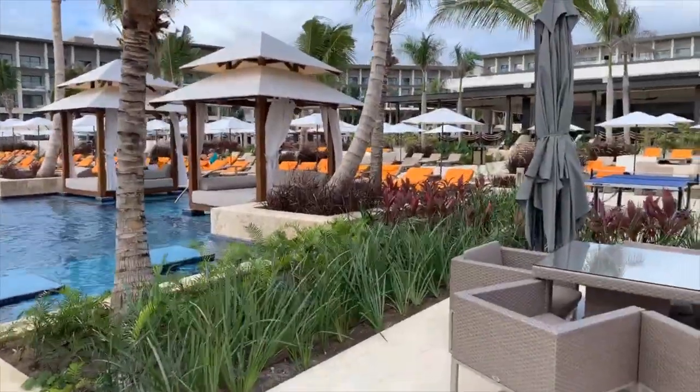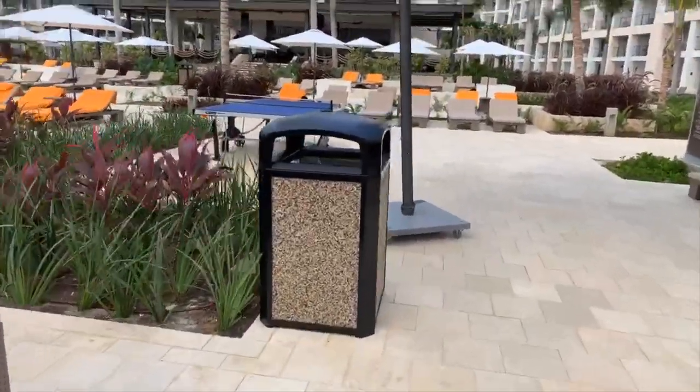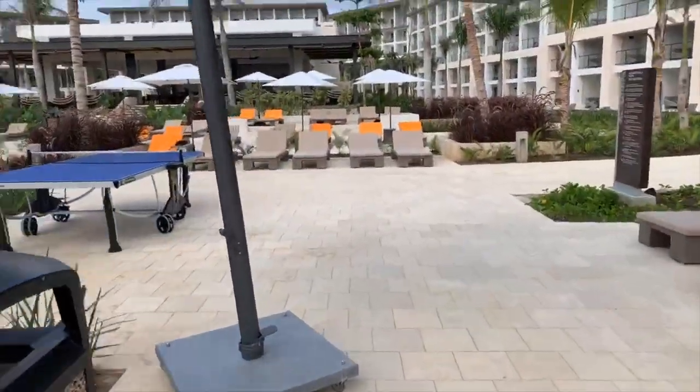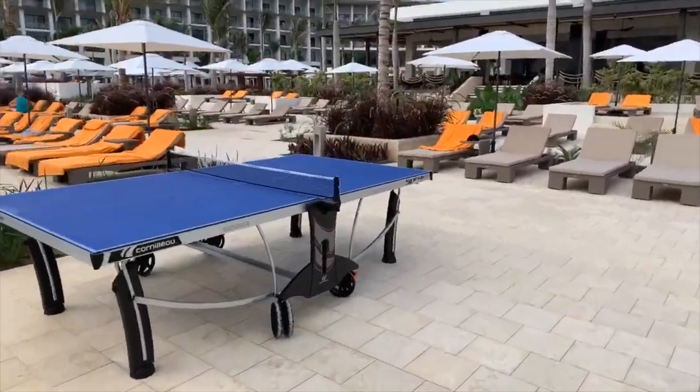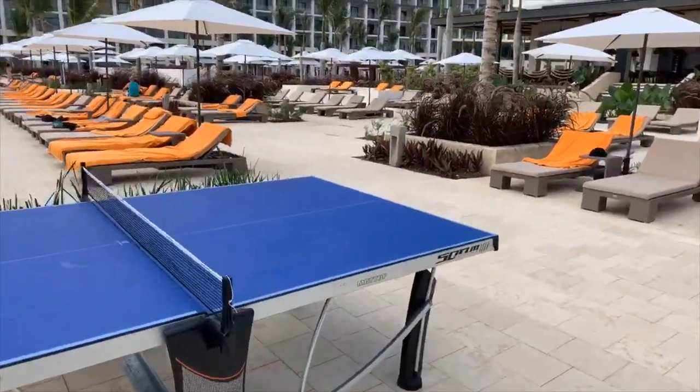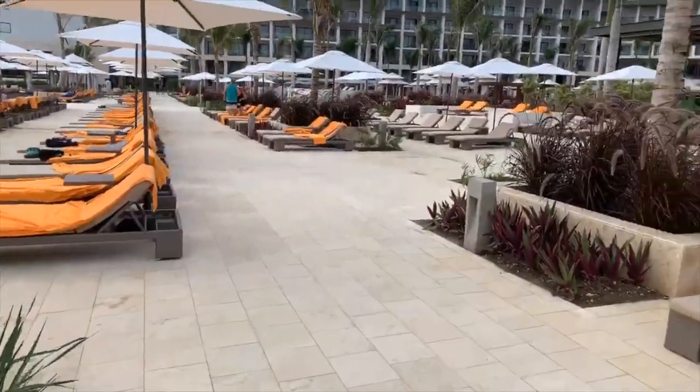We've got cabanas here again — there's a charge for these, but all the loungers are available for you. They do ping-pong tournaments daily here and they have a lot of fun with that. There's usually a whole group of people playing.